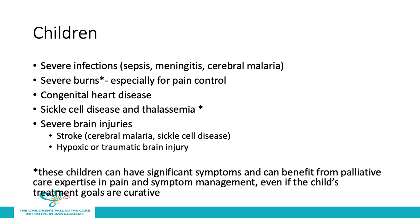Children in hospital who may need palliative care include those with severe infections such as sepsis, meningitis, or cerebral malaria; severe burns, particularly for pain control; congenital heart disease; sickle cell disease and thalassemia; as well as severe brain injuries including strokes from cerebral malaria, sickle cell disease, and other causes, and hypoxic and traumatic brain injuries. Severe burns and sickle cell disease and thalassemia are noted with an asterisk, since these children often have significant symptoms and can benefit from palliative care expertise in pain and symptom management, even if the child's treatment goals are curative.